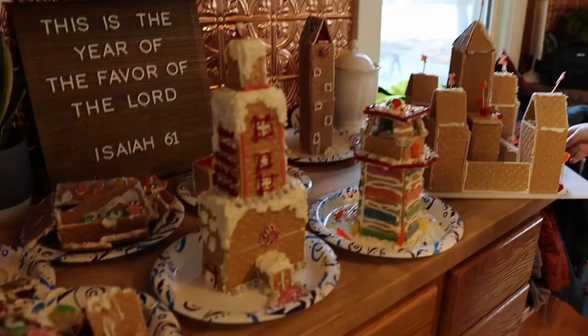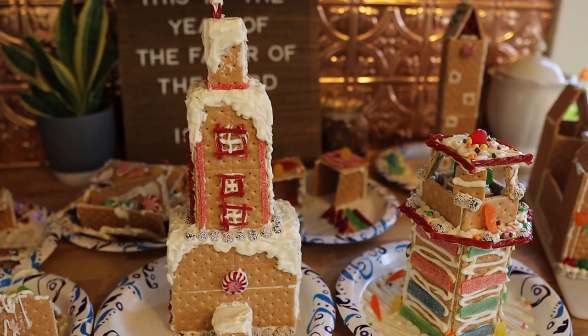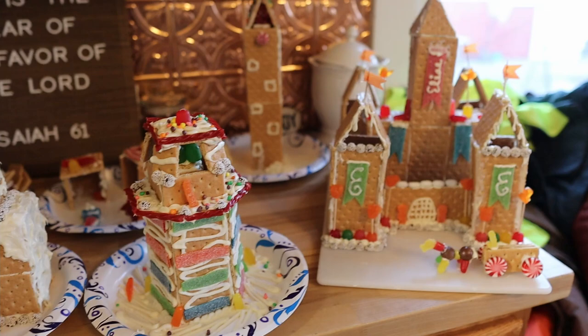You can see we've already had some casualties over here — that's Tabitha's and that's Jesse's back there — but the older four have stood the test of time so far. We've got the library, the lighthouse, the castle, and William's clock tower. I think it was a fun day — good job, you guys!